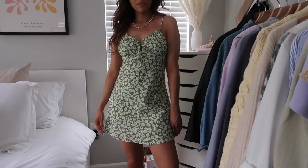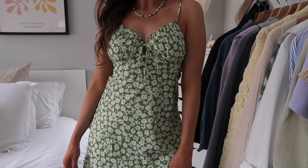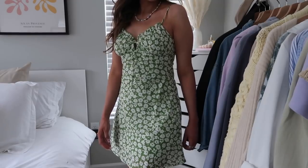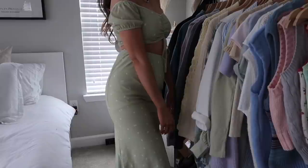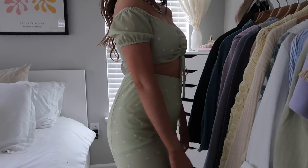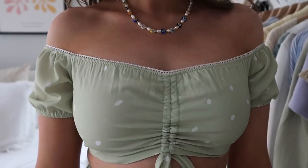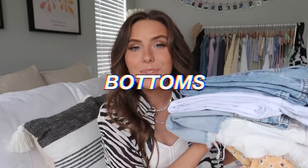Moving on to dresses and skirts — first is this green floral dress with thin straps. It would be cute with a t-shirt underneath and chunky sneakers or dressed up with jewelry and heels — very versatile. Next I have a matching set: a long midi-style skirt in green with polka dots and a matching top you can wear off-the-shoulder. I love that you can wear the pieces together or separately.